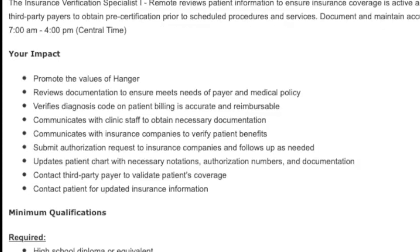Some other things you might do in this position: review documentation to make sure it meets the needs of the insurance company or payer and the medical policy. You'll verify the diagnosis codes and that patient billing is accurate and reimbursable on the claim. You'll also submit authorization requests to the insurance companies and follow up as needed.